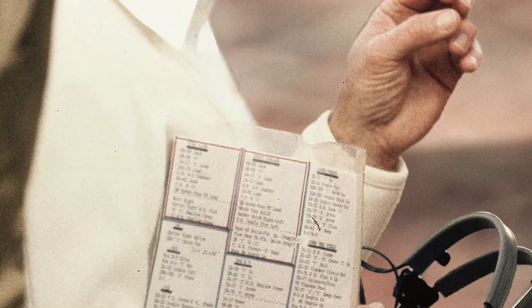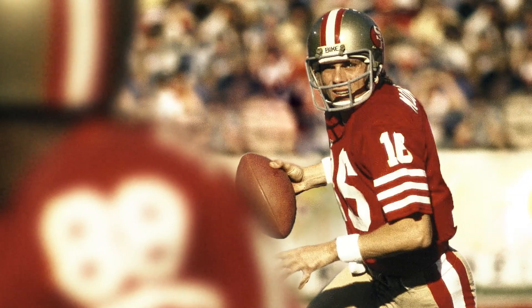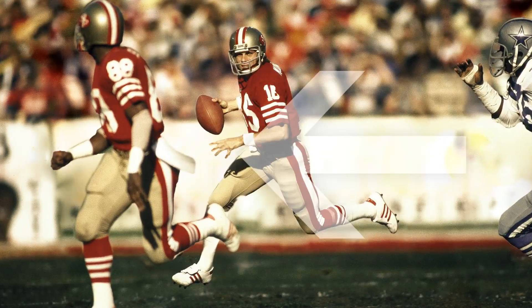There's a timeout, and Bill calls sprint right option. You can see he's saying to Joe: if Freddy's not there, simply throw it out of bounds, or look for Dwight moving to his right. Montana lacked the ability to plant and deliver a strong throw.